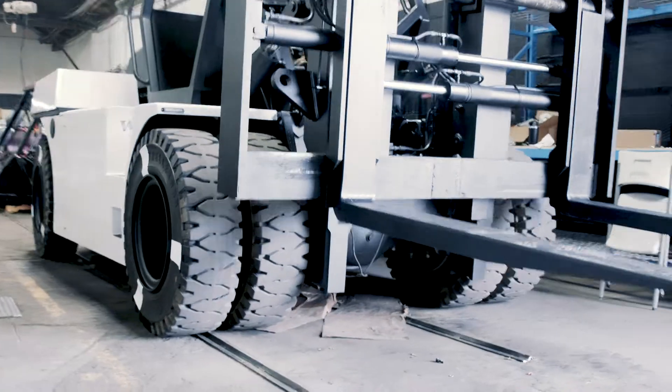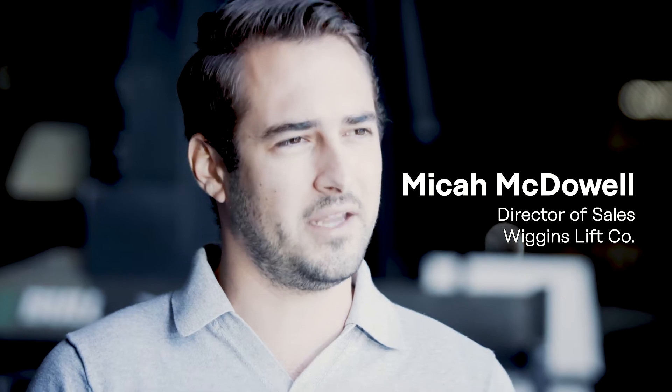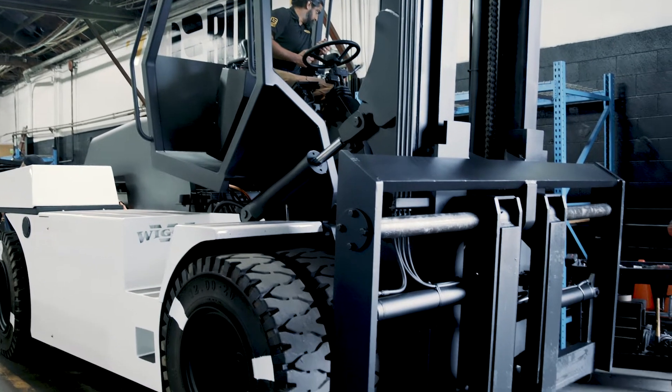There wasn't an electric zero-emission product available. People said it was kind of years away, and we said, you know what, we're going to build one. And we did. The E-Bowl is a high-capacity, zero-emission lift truck that is at the forefront of what's going to replace the gross-polluting diesel machinery that currently does the job of material handling all over the world.